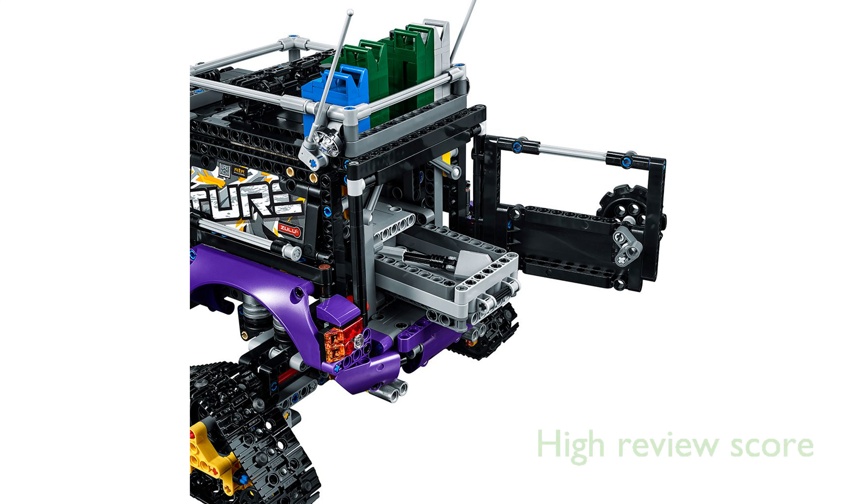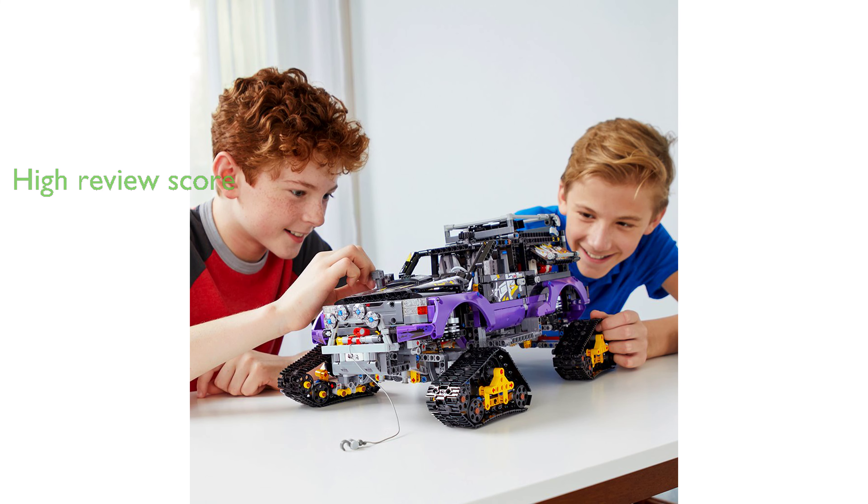The LEGO Technic Xtreme Adventure 42069 Building Kit, priced at $332.12, has a high review score of 4.4 out of 5 with 134 reviews. This model is compatible with all LEGO construction sets for creative building and includes a uniquely decorated LEGO Technic 40th Anniversary Brick.